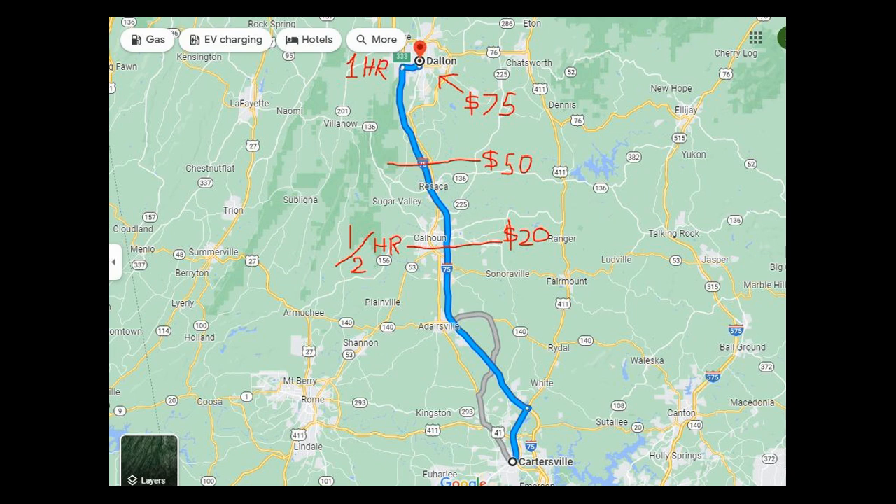If it takes me an hour to get to a location — which is cited here on the map, which is Dalton — Dalton is about an hour's drive from Cartersville, Georgia. I would charge $75 just to go to that location to service headlights. That's like two hours total when you count the drive back.